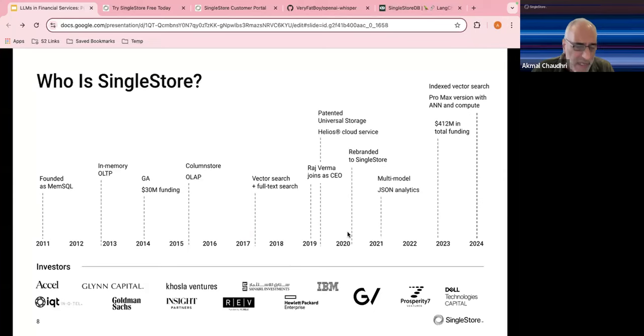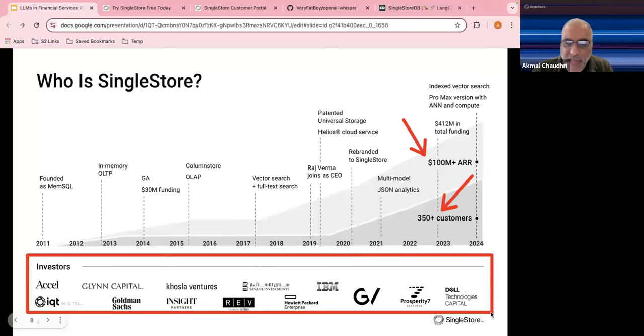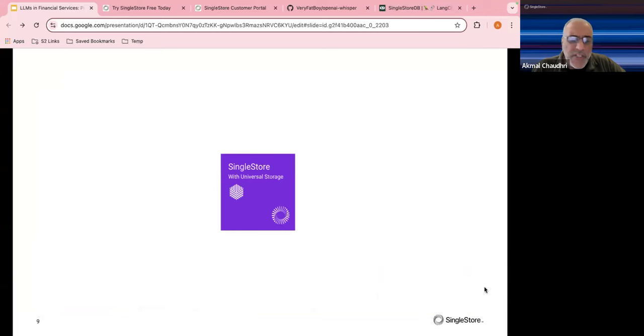We have reached a couple of milestones: we're now a $100 million ARR-plus company with over 350 global customers. Some of our investors actually started off as customers and then became investors — like the gentleman who bought a shaver, liked it so much that he bought the company that made the shaver.